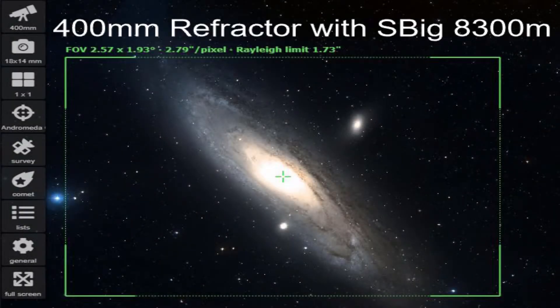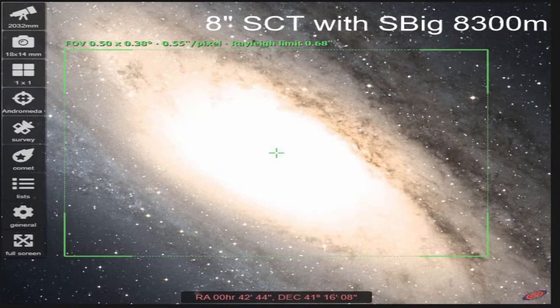The second pro is a wider field. A refractor can give you a wider field of view, which makes it much more forgiving for guiding. It also allows you to fit larger deep sky objects on your chip due to the shorter focal length. An 80mm telescope at 400mm focal length can natively fit the Andromeda Galaxy on the chip, depending on chip size. A Schmidt-Cassegrain without a reducer will probably only capture the core, and you'd need a reducer plus post-processing to address vignetting.